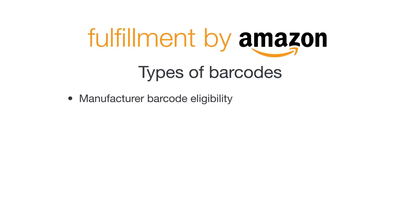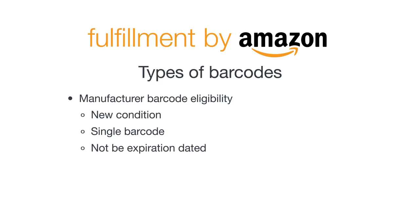To be eligible to use the manufacturer barcode, items must be in new condition with a single scannable barcode that corresponds to a single ASIN in the Amazon catalog, not be expiration dated, and not be consumable or topical products such as skin creams, shampoos, or cosmetics.